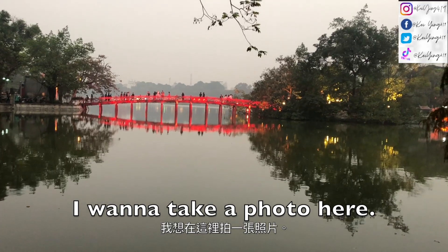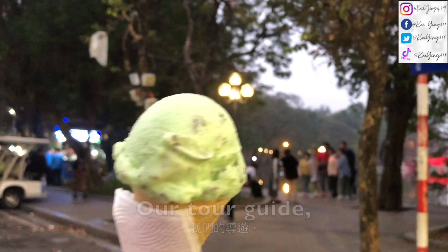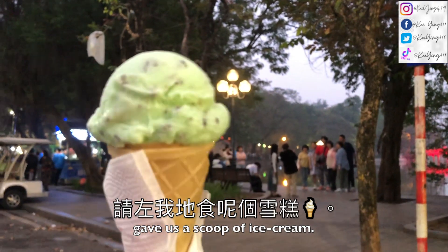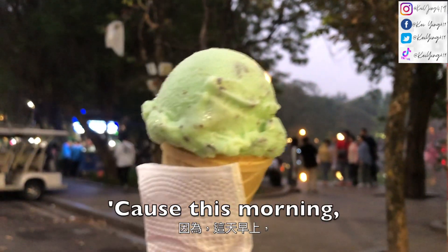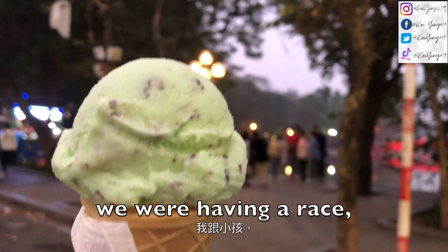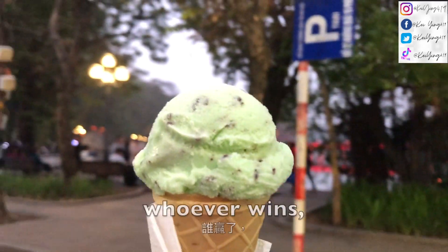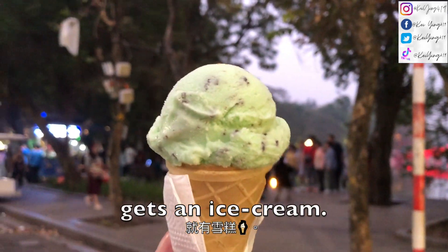Oh my gosh, there's a beautiful fresh bridge over here — I want to take a photo here. Our tour guide Tang got all these things to go. This morning when we were having breakfast, we had a race with the little kids, and she said whoever wins gets an ice cream.